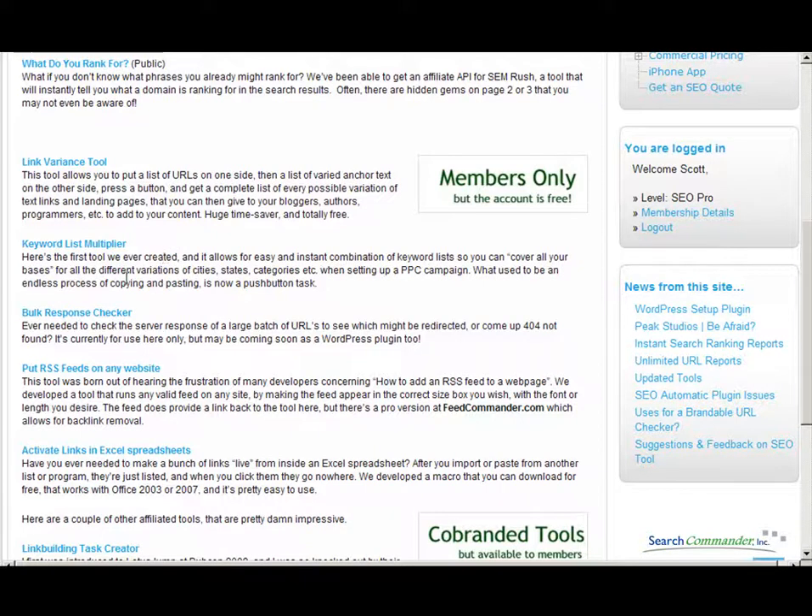Then we have a bulk response checker. That lets you check the server status of a batch of up to 100 URLs at once, rather than checking them one at a time.